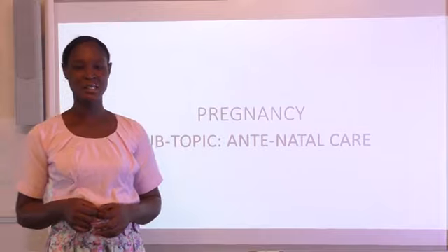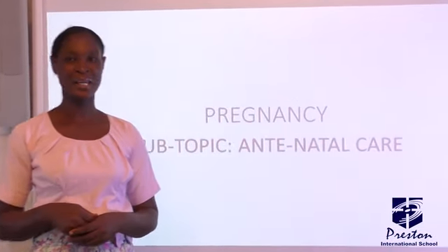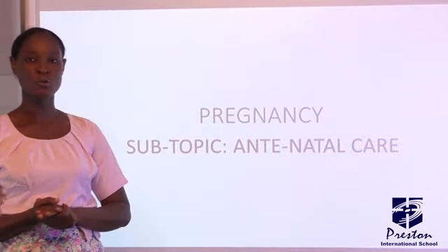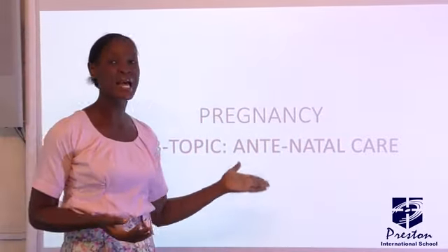Good day, my students. You are welcome to class today. We are continuing with the topic pregnancy, and today we want to look at antenatal care.